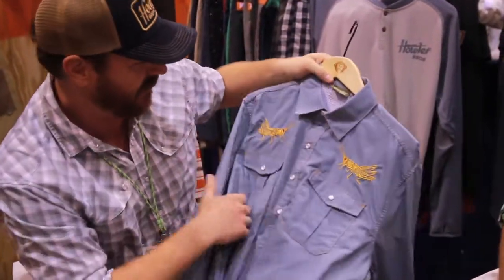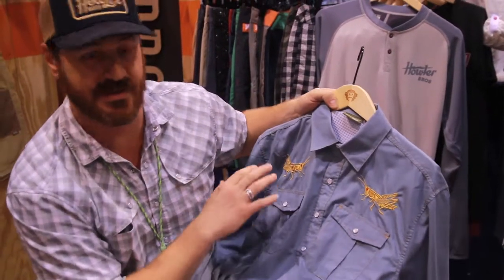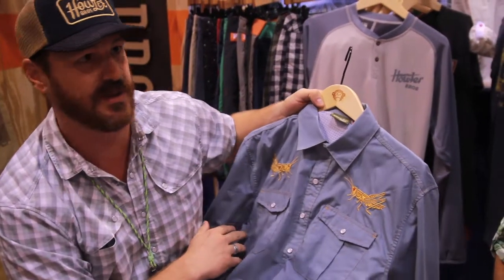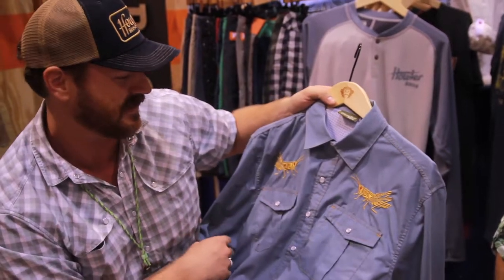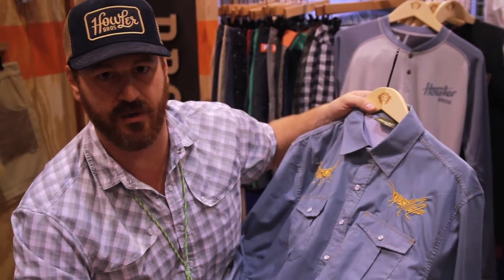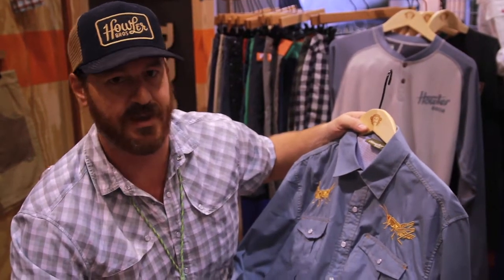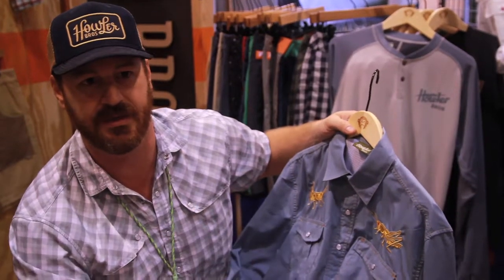It's one of our favorites. We've updated it every year, and this year one of the colorways we're bringing in features these hoppers. I think this would be huge for all you folks who have fished in the Rockies — super cool shirt you can wear on the weekends.